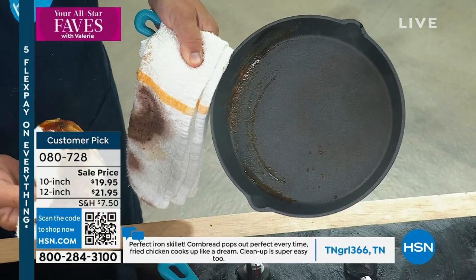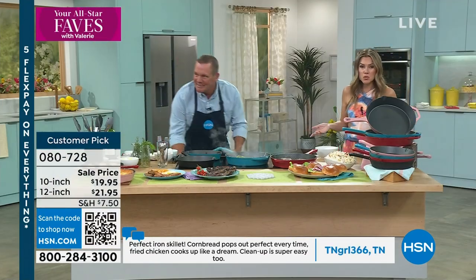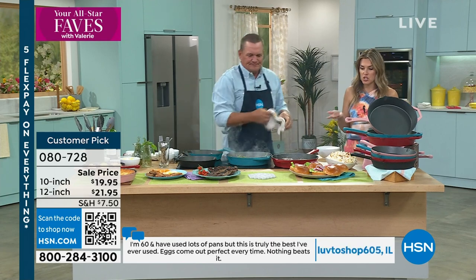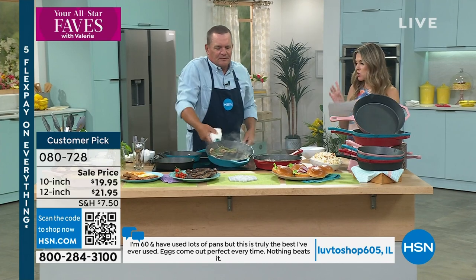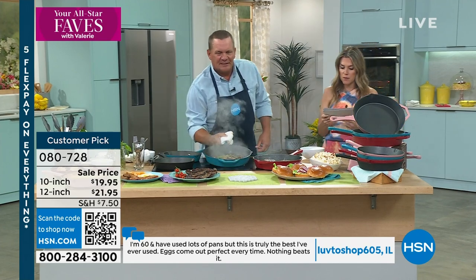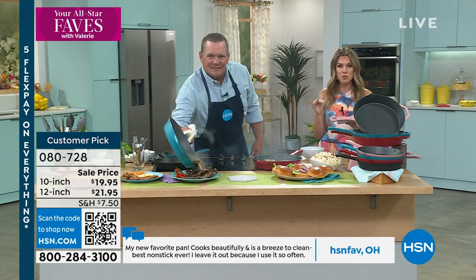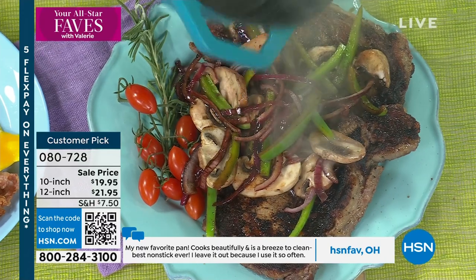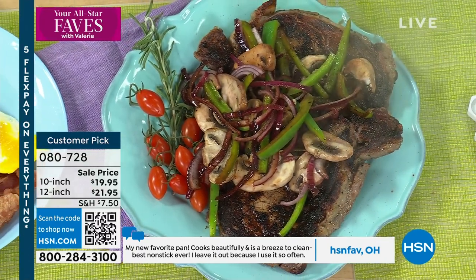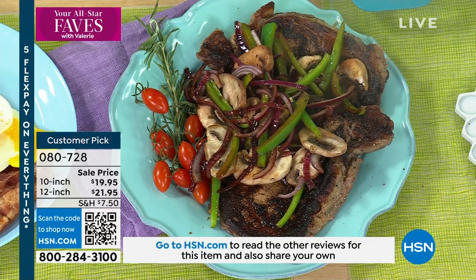That skillet just wipes clean in seconds — it's better than having a dishwasher. But these are dishwasher safe. These are also PFOA free, so a lot of people who are very concerned with those chemicals can feel confident. A customer pick with over 315 reviews. We have slashed the price — these should be $50 pans each, and we've slashed the price by more than 60%. The 12-inch is by far the most popular; red is in the lead right now, but we do have it in teal.